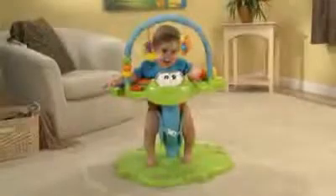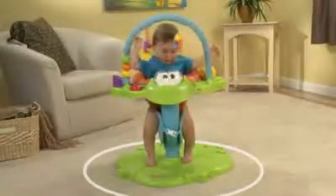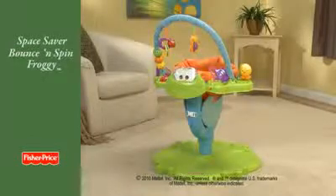And the best part is, all this entertainment only takes up about half the space of other entertainers, which means less clutter in your home. The Space Saver Bounce and Spin Froggy, from Fisher-Price.